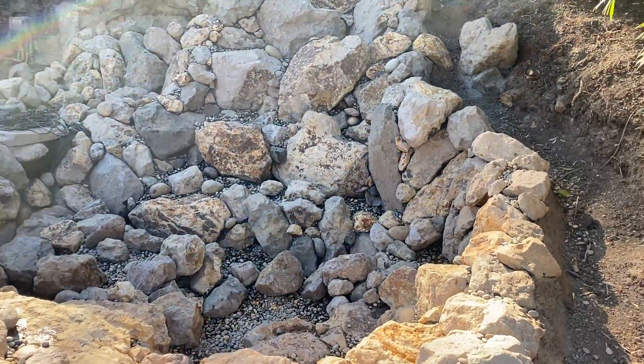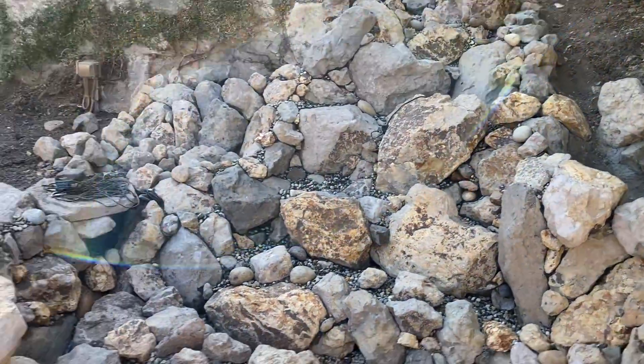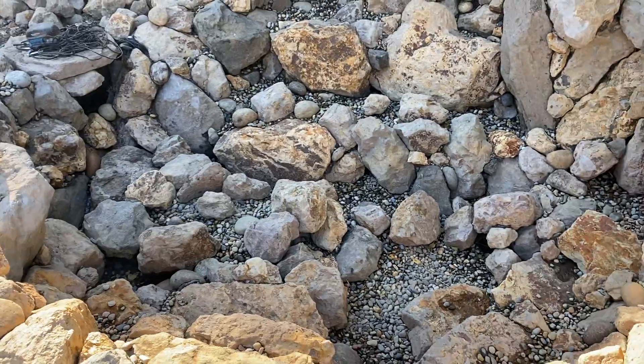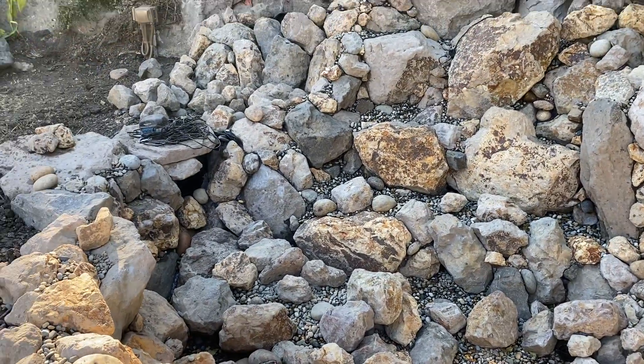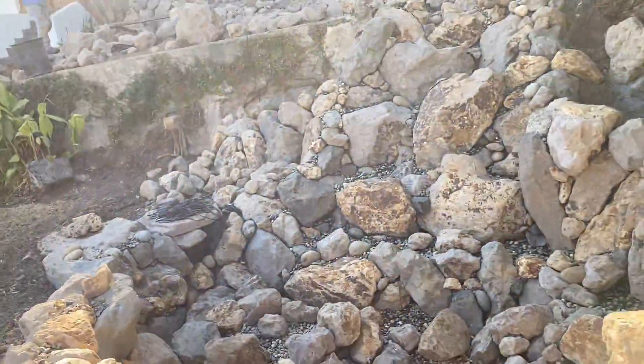James here with Dreamscapes. We've just pressure washed our pond and we're going to do the last final tiny details — light angles, etc. — for this area here. Tomorrow morning we're filling this pond up. It's going to be glorious.